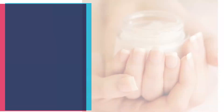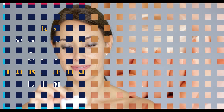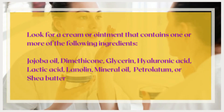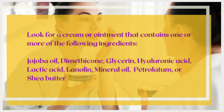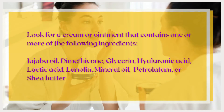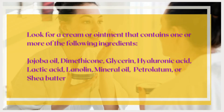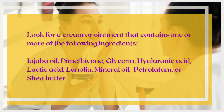Number 3: Use an Ointment or Cream Rather Than a Lotion. Ointments and creams are more effective and less irritating than lotions. Look for a cream or ointment that contains one or more of the following ingredients: Jojoba Oil, Dimethicone, Glycerin, Hyaluronic Acid, Lactic Acid, Lanolin, Mineral Oil, Petrolatum, or Shea Butter.